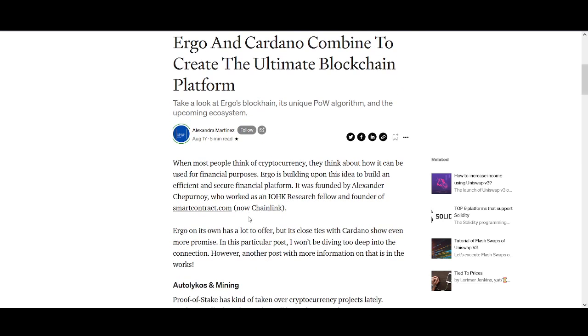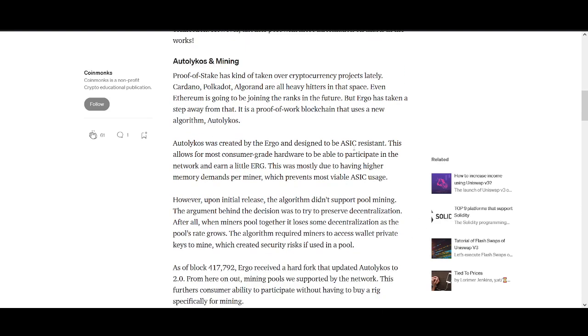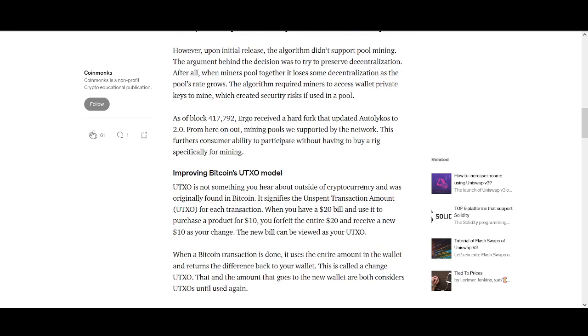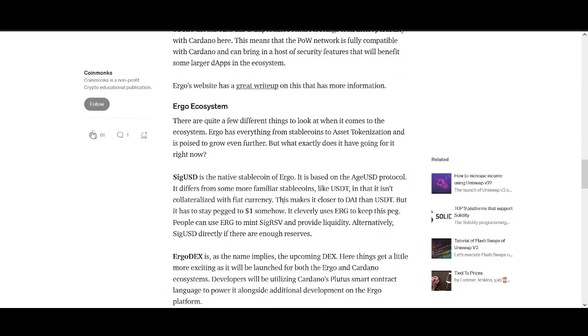I love DeFi and decentralized exchanges — that's my favorite type of cryptocurrency to invest in. Ergo DEX is coming out as well, so there's a lot of cool stuff happening. Ergo and Cardano combining is really big. There are people from Chainlink involved — co-founder Alexander Chupron worked as a research fellow and is a founder of smart contracts on Chainlink. Ergo is also designed to be ASIC-resistant, which is a big point for future security.